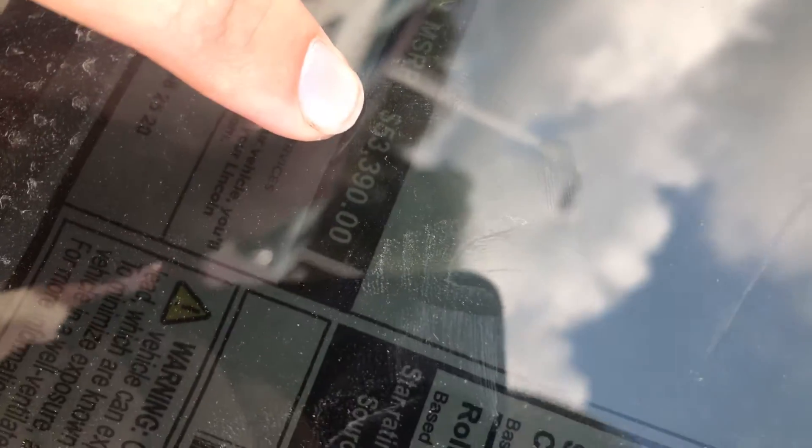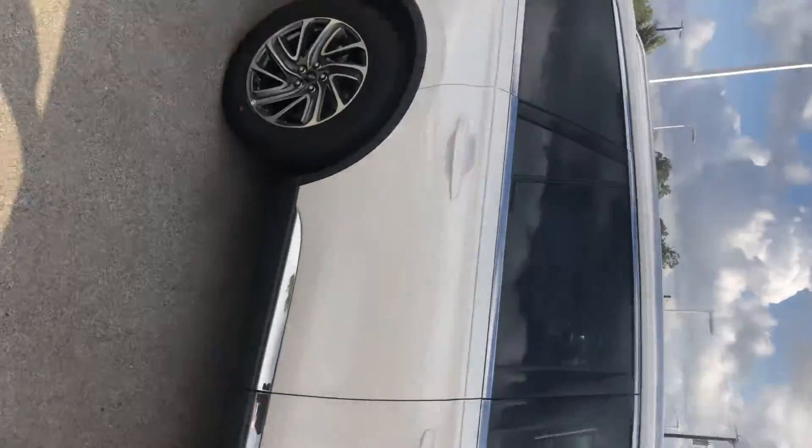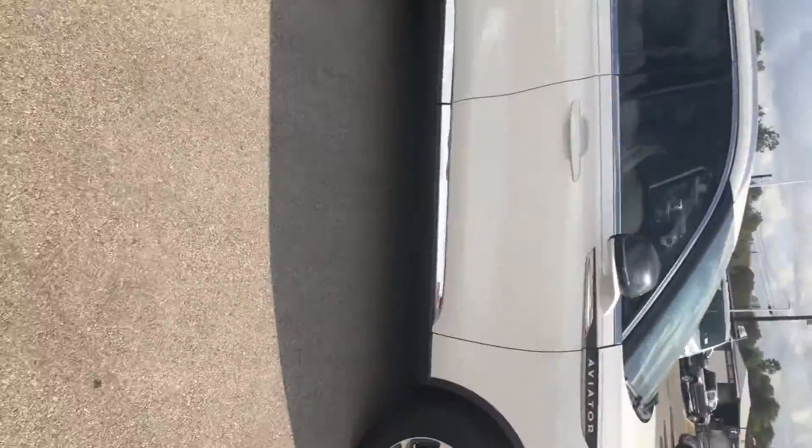On the window sticker, those options save you quite a bit of money. The total MSRP on this one — I don't know if you can tell — is $53,390. So hopefully there's a discount on this one too and we might get you a little closer to where you were wanting to be. Regardless, let me know your opinion so we can get something going for you. Thanks.